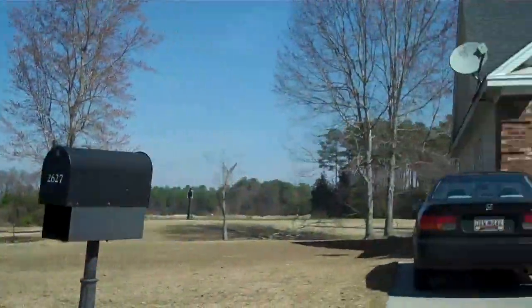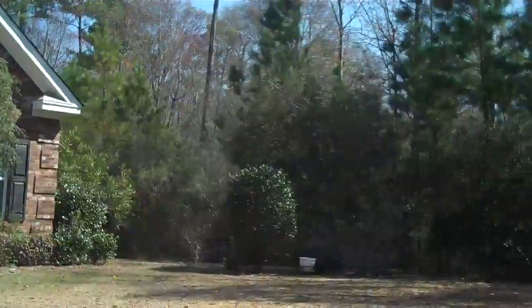This is Karen Smith, Coastal Real Estate Pros. Thank you for taking this tour with me today. Have a great day.